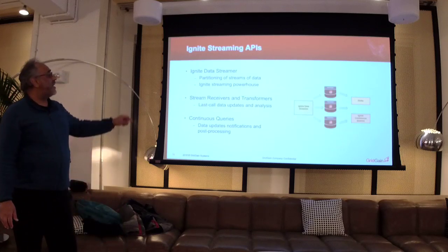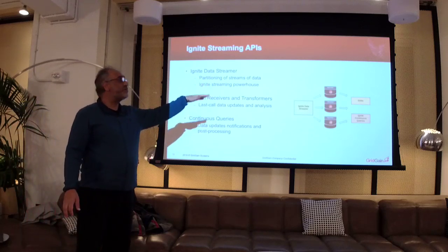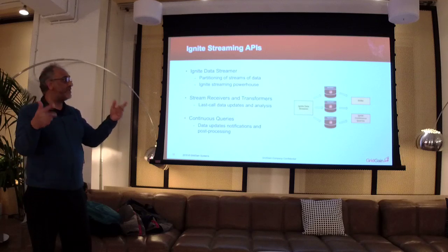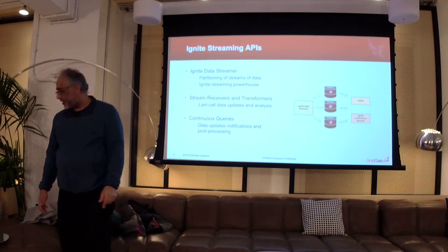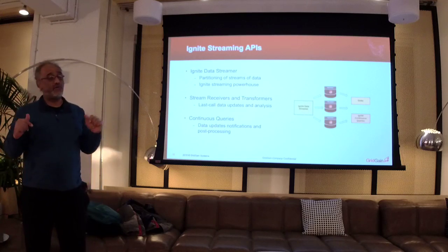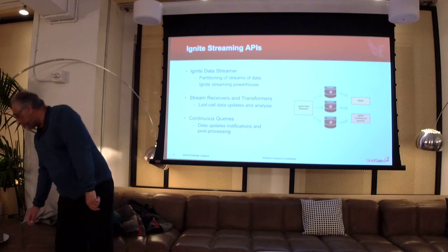You can decide what you want to do with that data — whether you want to process a continuous stream and discard it, or store it for longer term. In terms of the API, partitioning of streams of data — the Ignite Streamer can manage dividing up the data into the cluster. There are stream receivers and transformers, last-value updates, and a whole bunch of additional capabilities. You can treat it as a continuous forward process or a finite one. You can also send notifications once some operation is completed.